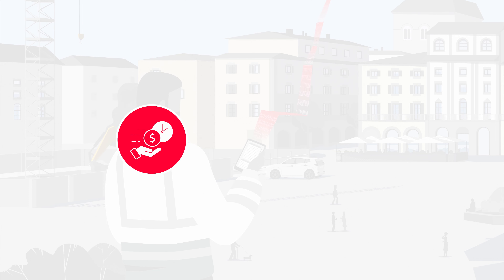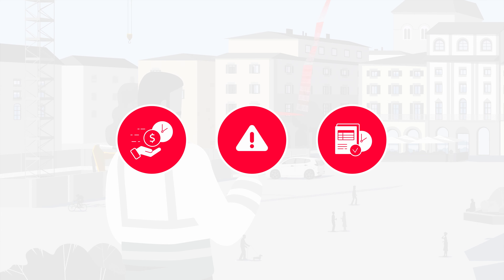Increase productivity, minimize errors, and provide reliable real-time safety-critical information.